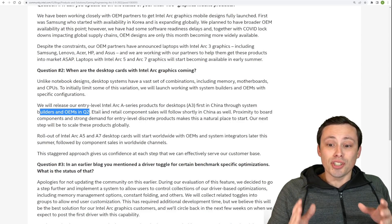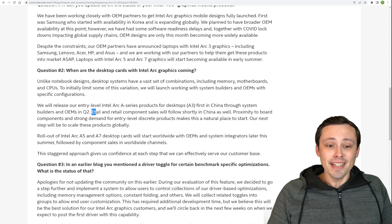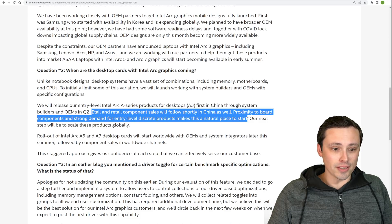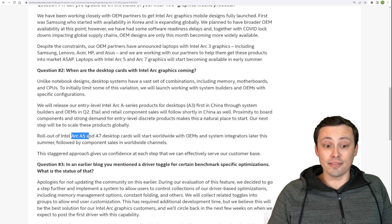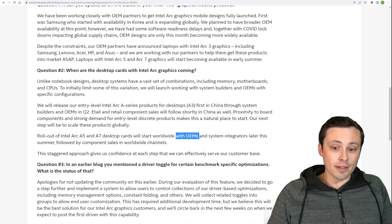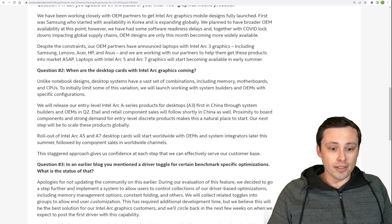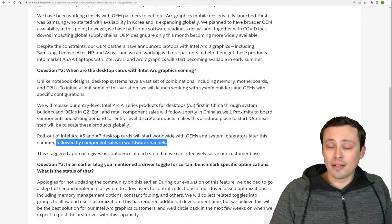That's right - China exclusive, and not even individual cards; we're talking system builders and OEMs in Q2. E-tail and retail component sales will follow shortly in China as well. Proximity to board components and strong demand for entry-level discrete products makes this a natural place to start. Their next step will be to scale globally. Rollout of Intel Arc A5 and A7 desktop cards will start worldwide with OEMs and system integrators - so if you're planning on buying one as a DIY component, they're still not saying that. That comes after OEMs and system integrators, later this summer, followed by component sales in worldwide channels, with no timestamp given.